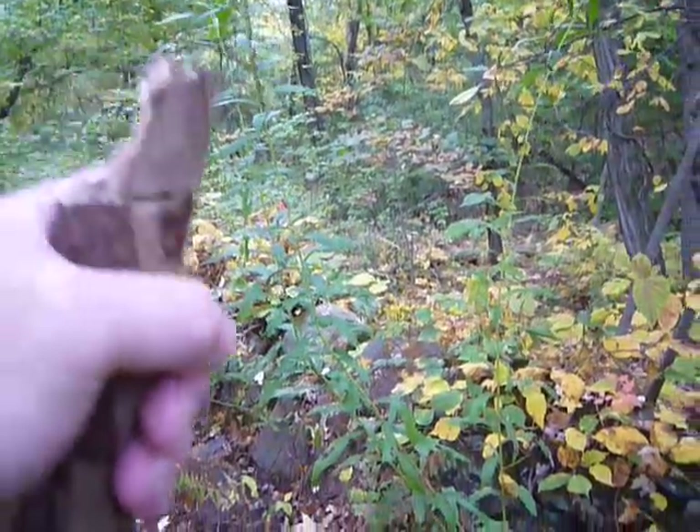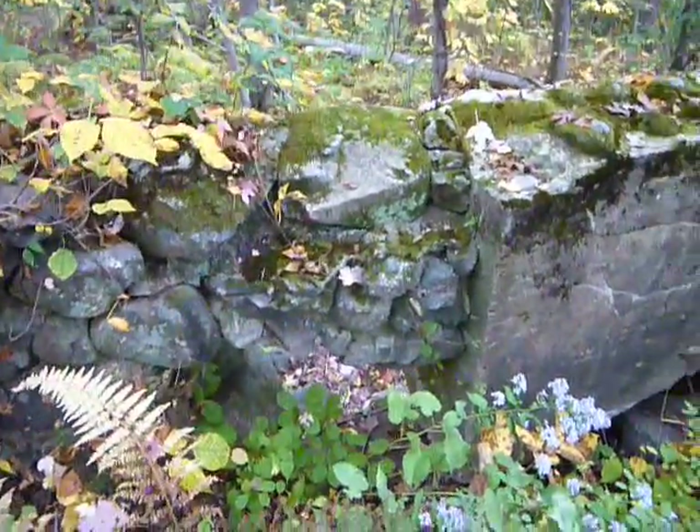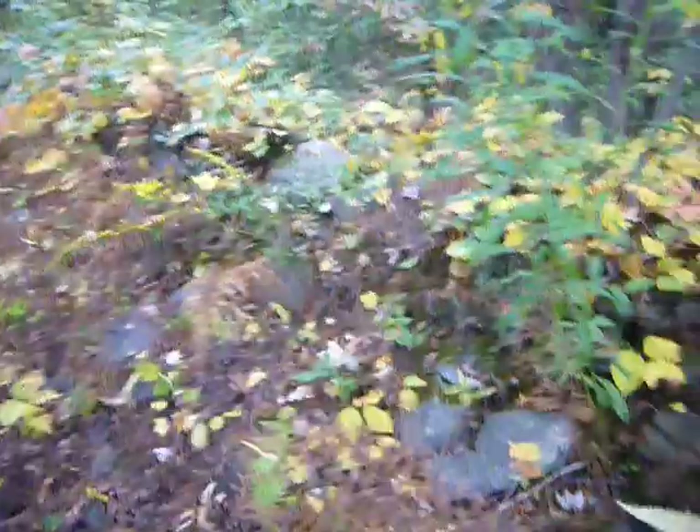I just came down the trail here in Hayden Woods, right over there, and looked to my left. I've been by here once before, but I didn't notice it — it was in summer, so everything was covered up pretty well. But this is the kind of thing I love coming across.